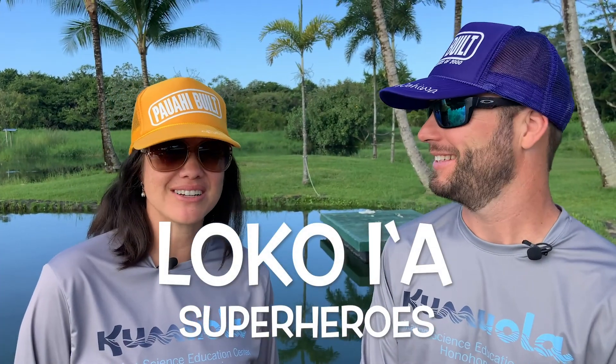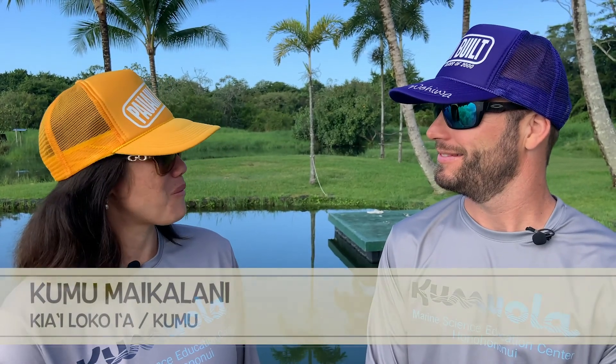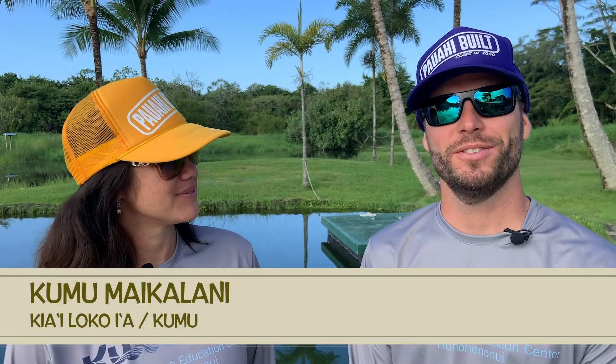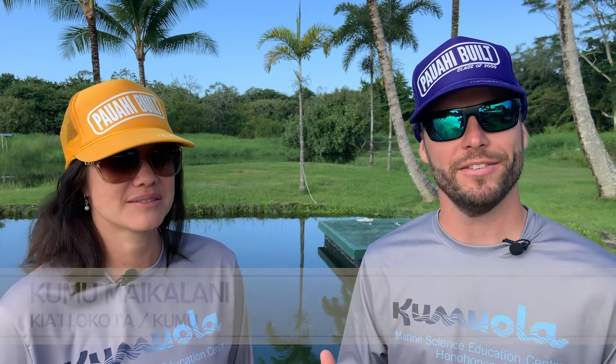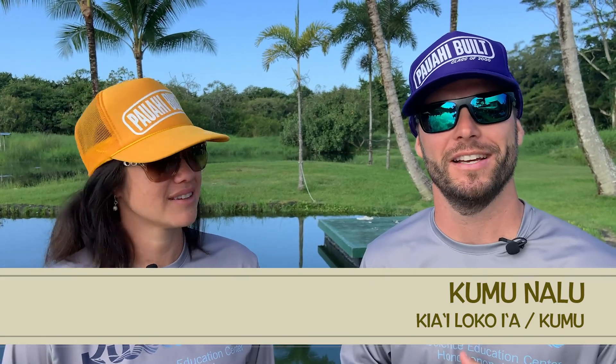Aloha nui kako. Aloha. Today we're going to introduce you to some of our loko i'a superheroes. A loko i'a superhero? What's a superhero? Loko i'a superheroes are those elements that bring life to our loko i'a. In fact, we work with many loko i'a superheroes down here at Waiāhole and Kāpalaoa. Can we check them out? Let's go!